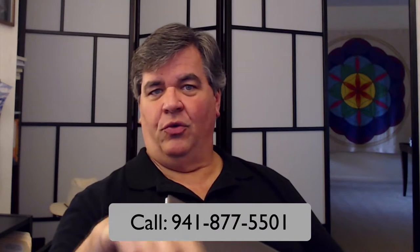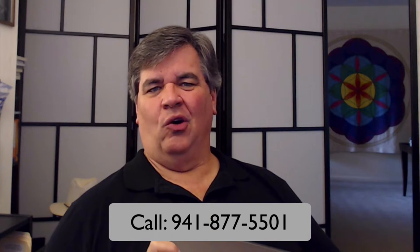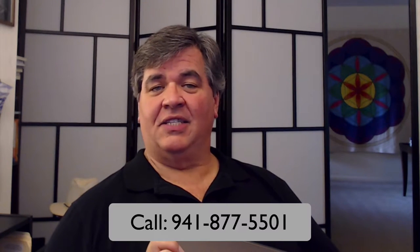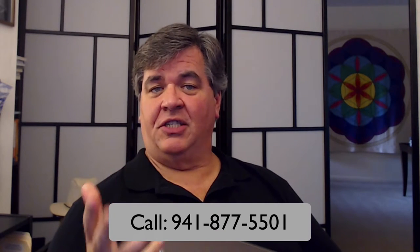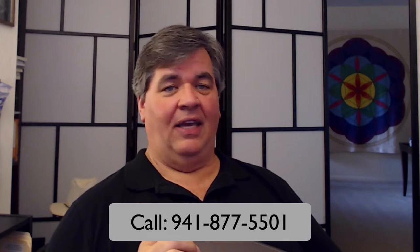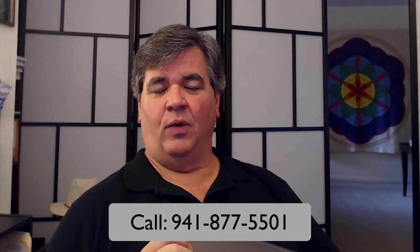If you need help with a brand new computer and you've just gotten a new laptop just like me, feel free to give us a call anytime. We'll have the number for you down there as well. We will come to your home or office and help you get it set up, get it running properly, get you connected to the network, make sure that it's safe and secure, and get all your data transferred over from an old computer if you need to do that as well.